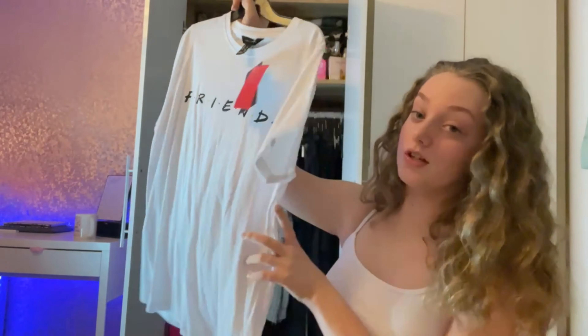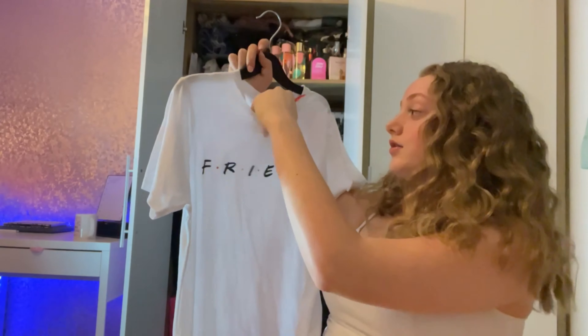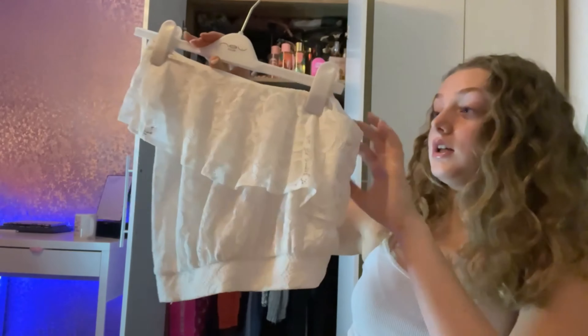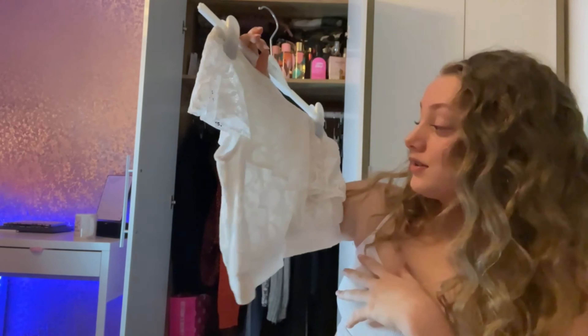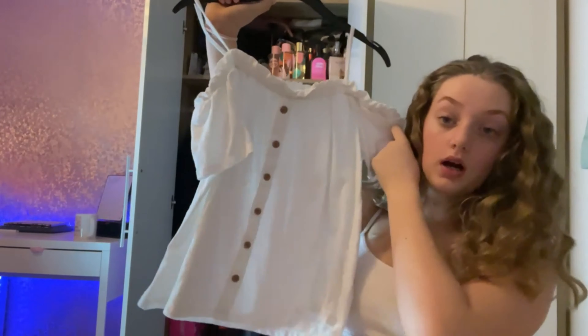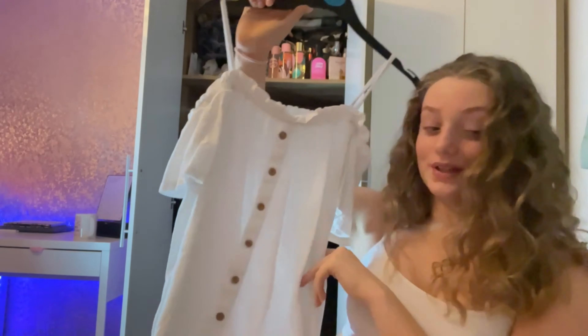Next is this Friends t-shirt, and if you guys don't know, I legit love Friends so much, so we are keeping this. Next is this top — it's really cute, it's got one like that and one like that, but unfortunately this doesn't fit me anymore, so I'm going to have to donate it. Next we have this top — I love this top, it's my go-to summer top, so we will be keeping this.